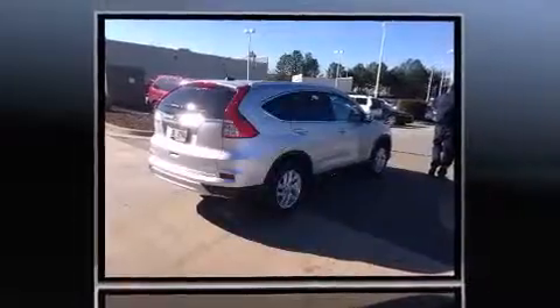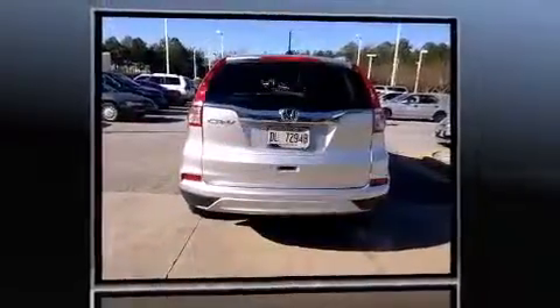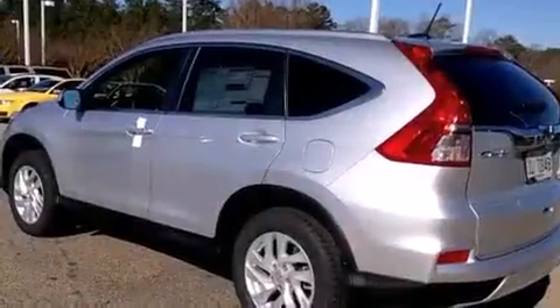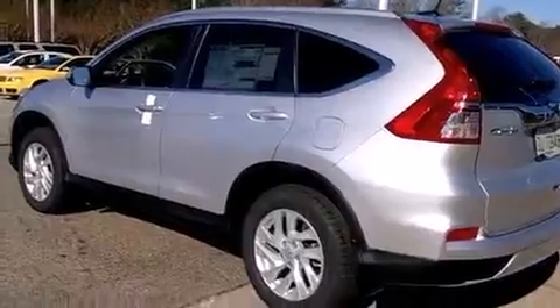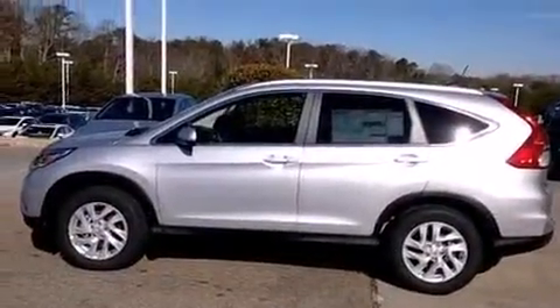A wealth of standard features means that you no longer have to sacrifice. Such as remote keyless entry, one-touch window functionality, variably intermittent wipers, an automatic dimming rear-view mirror, heated seats, and much more.